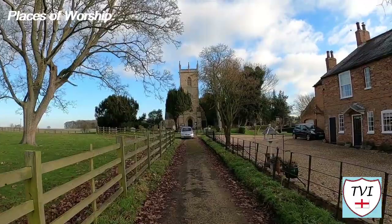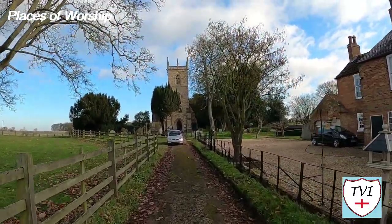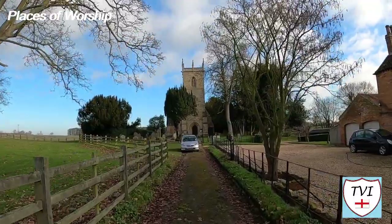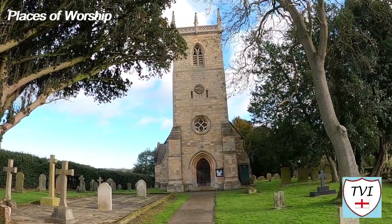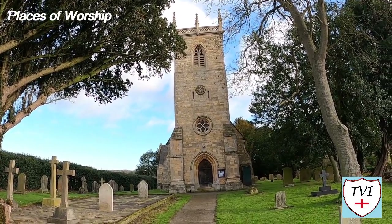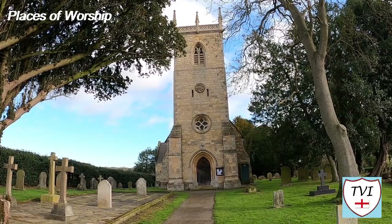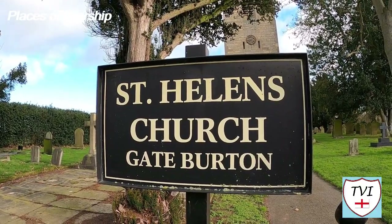The present St Helen's Church is at least the third on the site. In 1741 the chancel of the first St Helen's Church was in ruins, and in 1784 a petition was put forward to demolish and rebuild the whole church. The replacement was built at the Hutton family's expense prior to 1793, and it was replaced again by the existing limestone building of 1866, which is a grade 2 listed building.